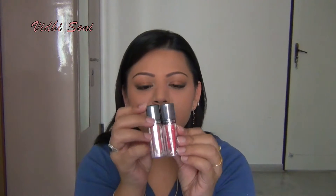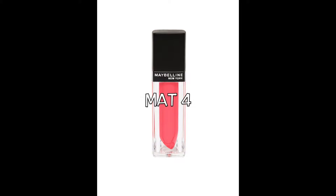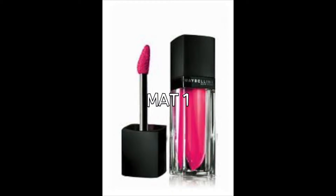So in this box I have these Maybelline Velvet Matte Color Sensational Lip Colors and I have two of these. They are in the shade Matte 4 and Matte 1. I don't know why it doesn't say the color but anyways, when I use this I will try and see if I can find the color for you guys.